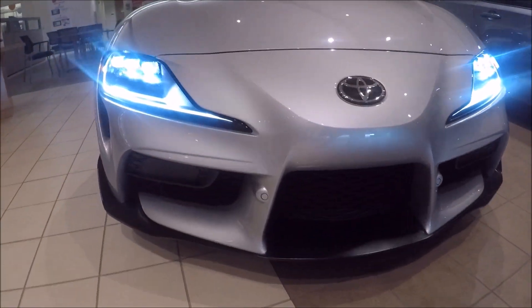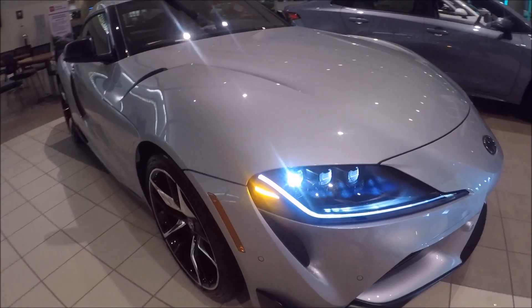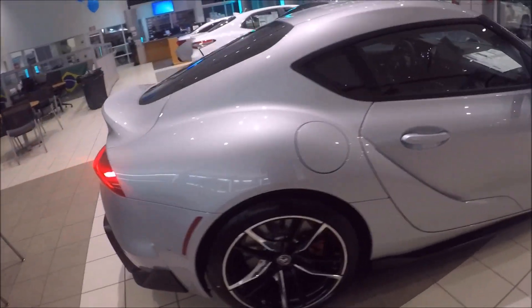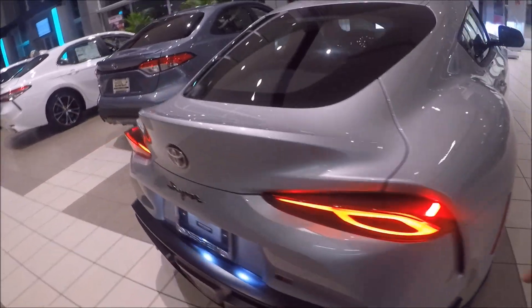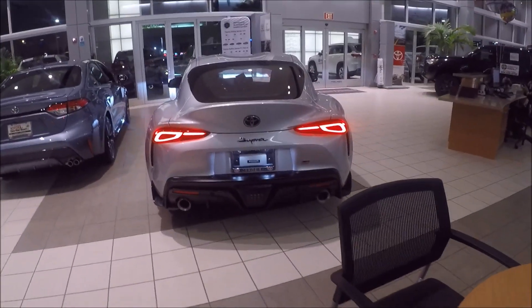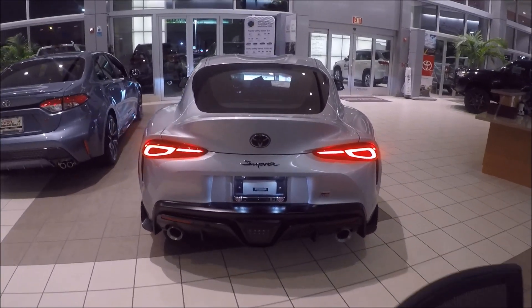Let's go to the back now and see the tail lights — all LED too. In the middle, on the tag, white light. It's really, really nice.